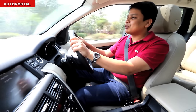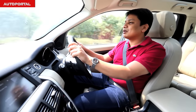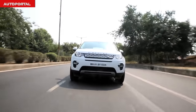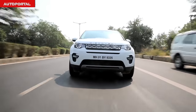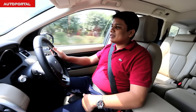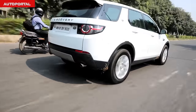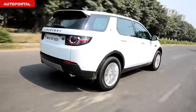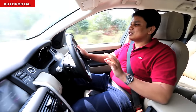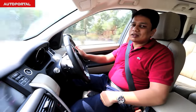The Discovery Sport comes with a 2.2-litre diesel engine in two states of tune — a 147 BHP version and a more expensive 187 BHP version. It's a very responsive engine and a little bit of throttle input is all you need to propel the car forward. Push the accelerator in top gear and you'll be doing serious speeds without realising it, because this car really does mask its speed very well.